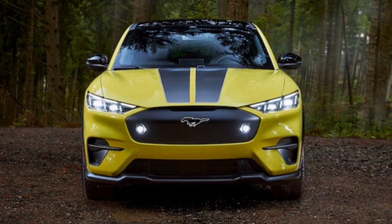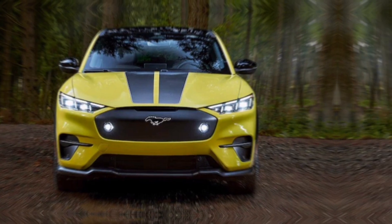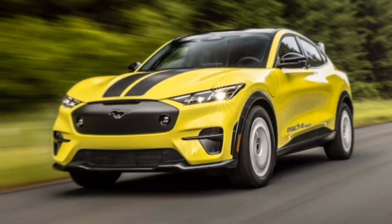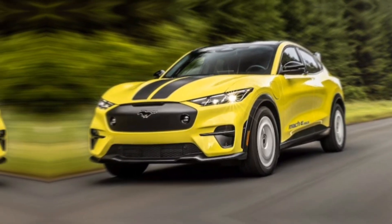The base Select trim sprints from 0 to 60 mph in a respectable 5.8 seconds, while the GT performance variant rockets to 60 mph in a thrilling 3.5 seconds.